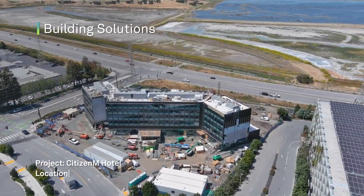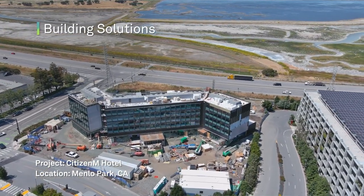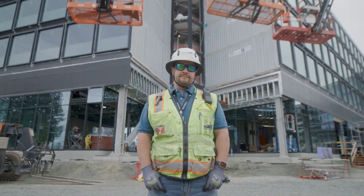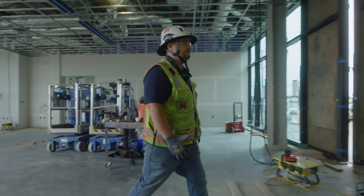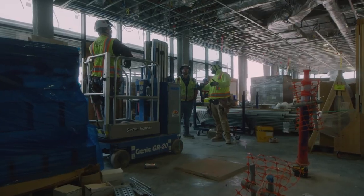The primary driver for us at Mortensen in utilizing technology is accessibility of information. We're able to distribute at the touch of our fingertips, and every trade partner has all the information they need to build the building. Our partnership with Hexagon includes a mix of hardware, software, and services.